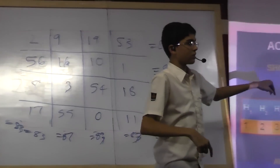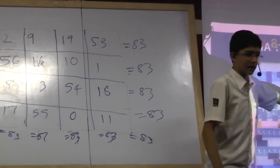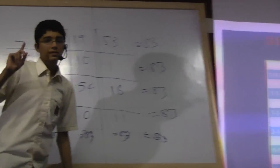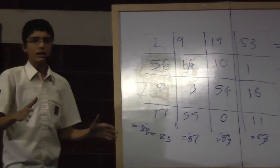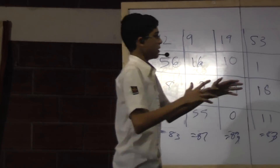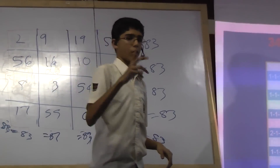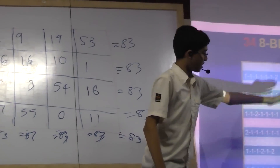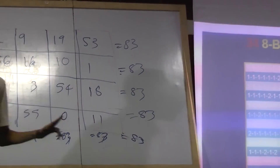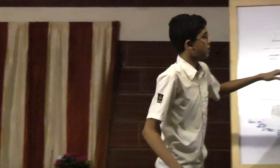I'd like to demonstrate that on the tabla. Instead of using four or five or six, I will use eight, because eight is the basic unit of the tabla. As you have seen in the previous method, there are 34 possible combinations using one and two to add up to eight. So let me demonstrate some of them on the tabla.